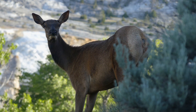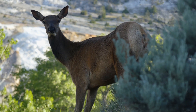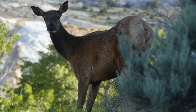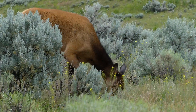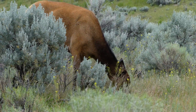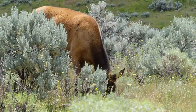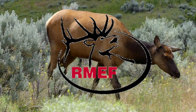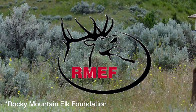However, human settlement in the areas where elk once lived caused significant population decreases in the 1800s, and there were once an estimated 10 million of these incredible animals living across our nation. Human expansion drove the eastern elk to total extinction and reduced all other subspecies to critical numbers. It was only through intensive conservation efforts from organizations such as the Rocky Mountain Elk Federation that elk populations have rebounded to where they are today.